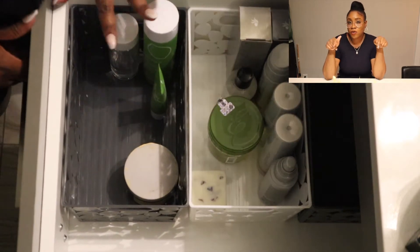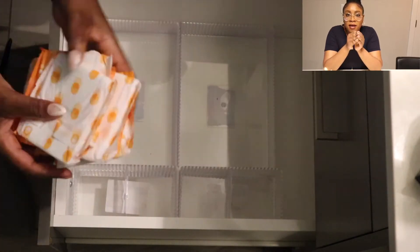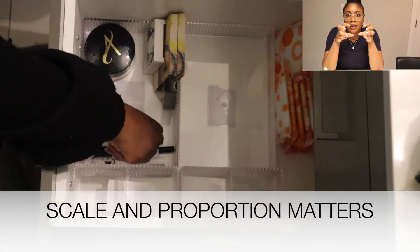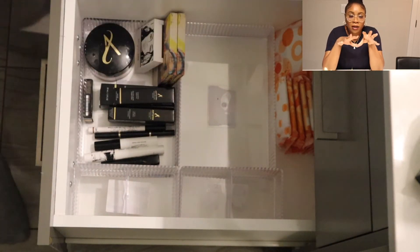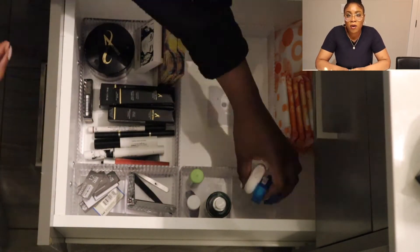That's what I did for the first drawer. For the second drawer, I got smaller containers with compartments because I knew that I was going to be putting her smaller items in there. I didn't want to get big containers where the items kind of feel swallowed inside. I just felt like it's kind of harder to keep it organized if you have a bigger container. So for the second drawer, it's all small containers.